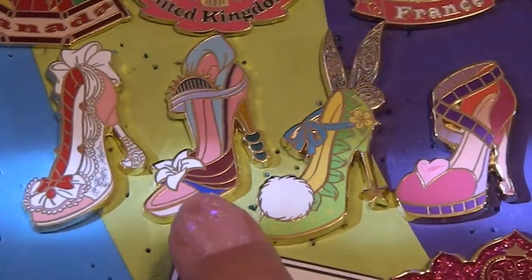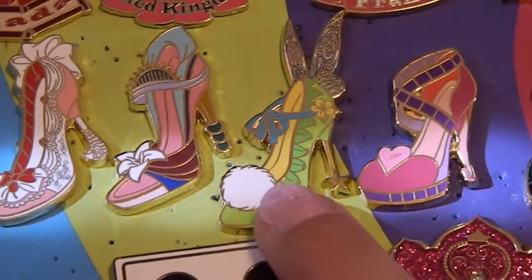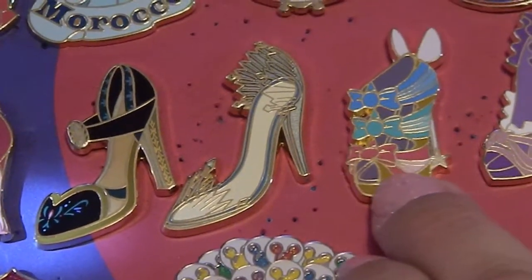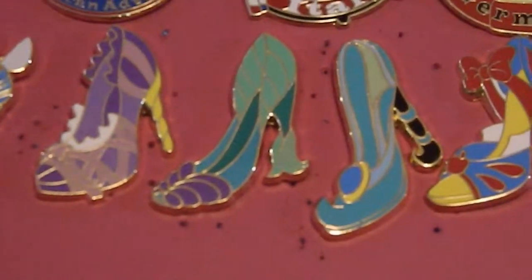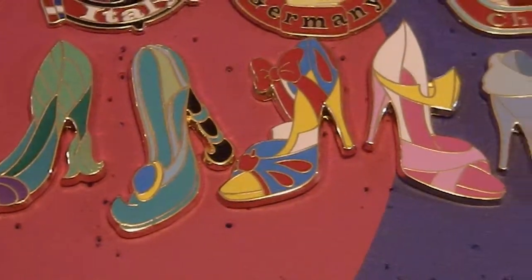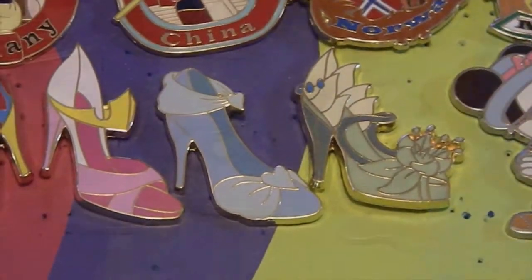Next I have all of my Disney diva and princess shoes pins. The divas are Mary Poppins, Mulan, Tinkerbell, Jessica Rabbit, Anna, Elsa, and the three fairies. Then we have the princesses: Rapunzel, the Little Mermaid, Jasmine, Snow White, Aurora, Cinderella, and Tiana.